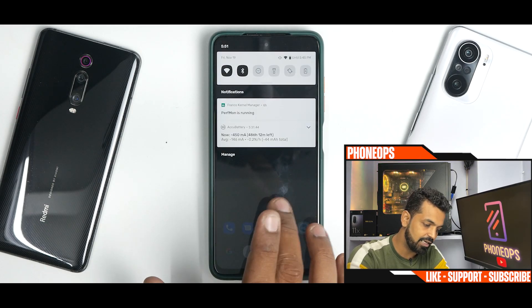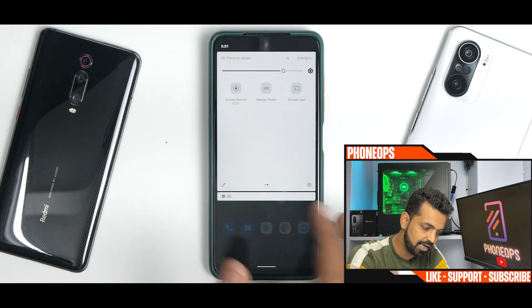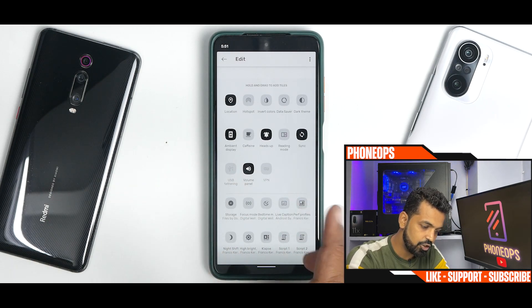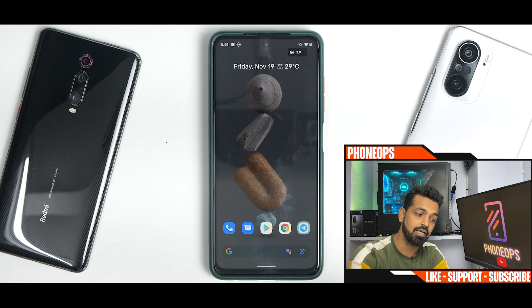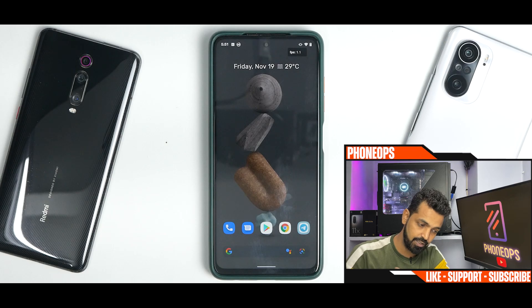I prefer the squircle look. In the quick tiles, you have screencast, screen record, and a few additional options. You do have caffeine, reading mode, and all the other things — they work absolutely fine. If you want to know how good the screen recording is on this ROM, wait till the end of the video when I play the gameplay recorded on this device.